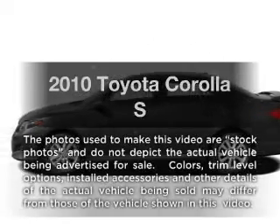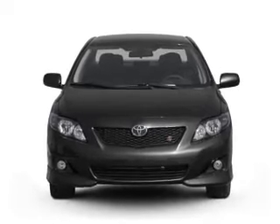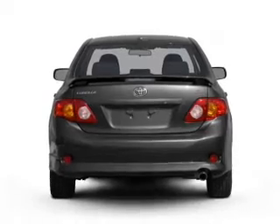Introducing the 2010 Toyota Corolla. If you're looking for an automobile with great attributes, look no further. With an efficient four-cylinder engine, the powertrain includes front-wheel drive that responds smoothly to its automatic transmission.